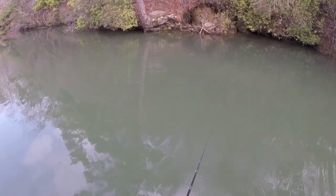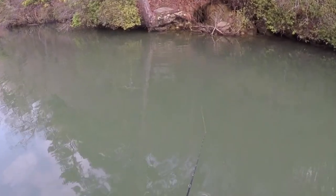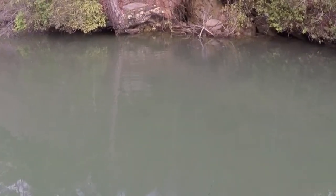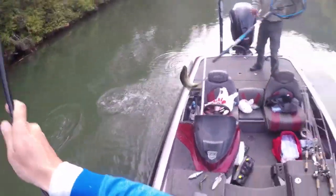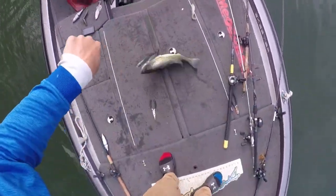Here's a clip of a six pounder on a Hinkle Trout from earlier this year where I did the do or die. You can see that fish come up behind the bait — it's probably five pounds.